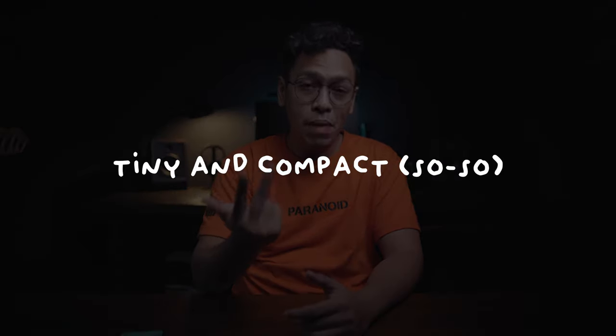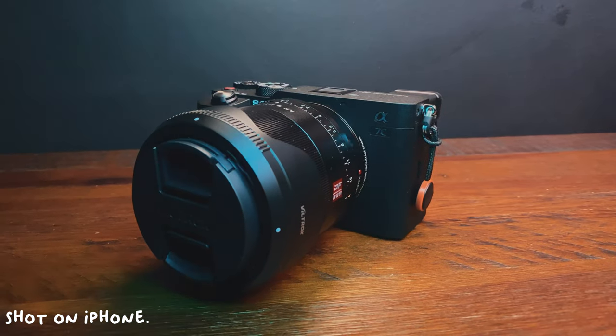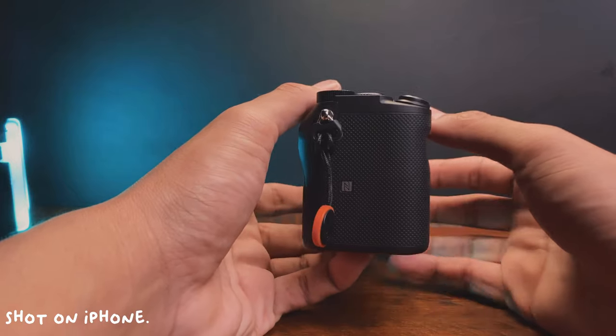So we are now on the Sony A7C. Dito, pros and cons — it's just my first impression talaga. When I held the Sony A7C in my hands, first things first: it is tiny and compact. I think that was their goal — magiging full frame to, but at the same time yung grip niya or yung feel niya is like an APS-C sensor body. The grip feels nice, medyo makapal siya sa gilid.